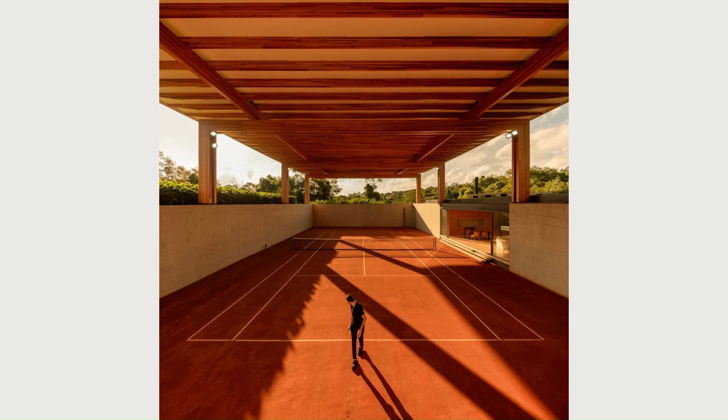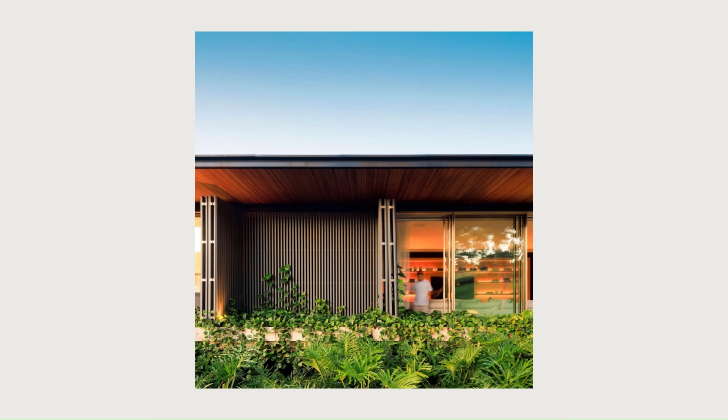With a 180-degree view. Down the stairs to the lower floor, a movie theater, gym, guest rooms, and laundry area are located.